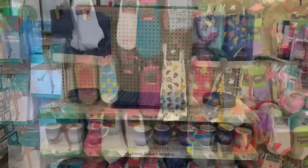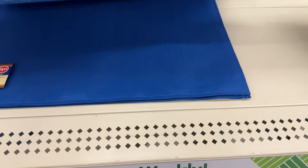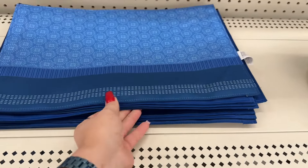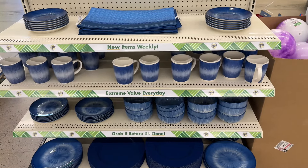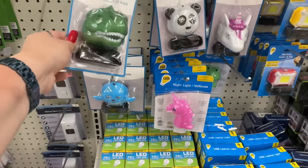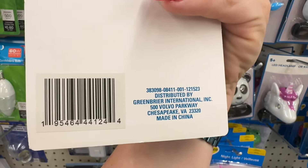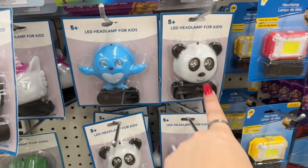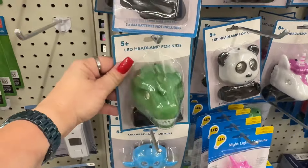I showed you this set before but I haven't shown you the mats — 'Live Simply.' Very cool. I wanted to show you the mats really fast. Oh my gosh, look — LED headlamps for kids! These are new, I haven't seen these before. Greenbrier International came out with those. Look at the one with the little panda — how cute! You used to get the plain ones and now they come out with these much nicer ones. Good job, Dollar Tree!